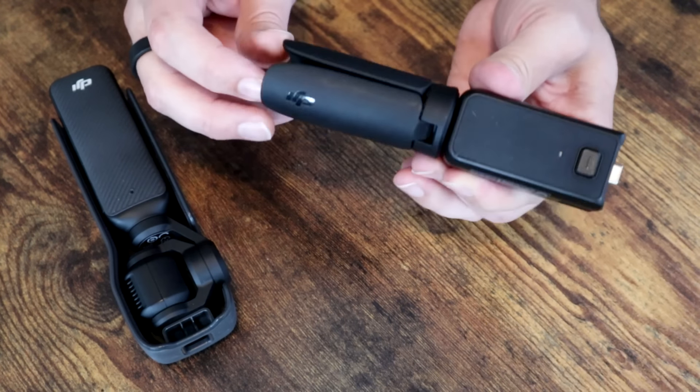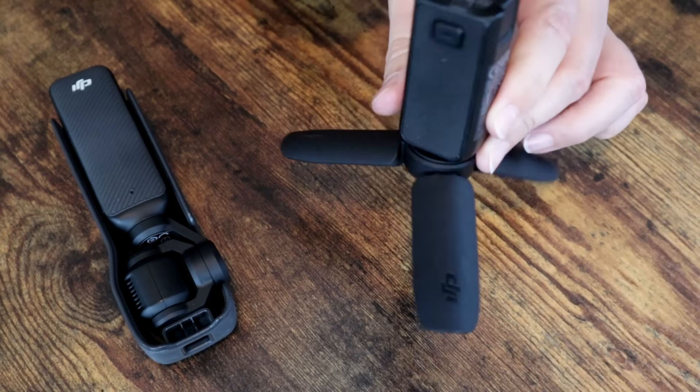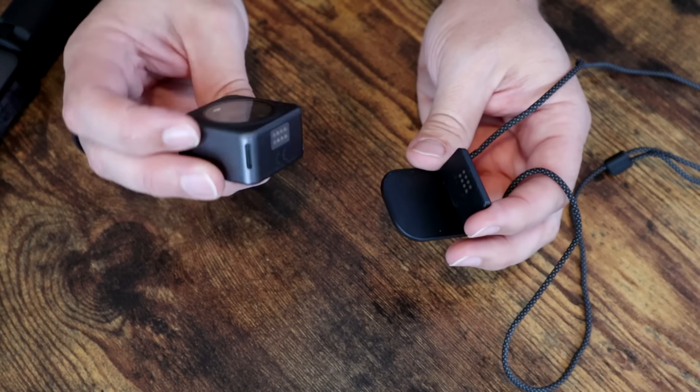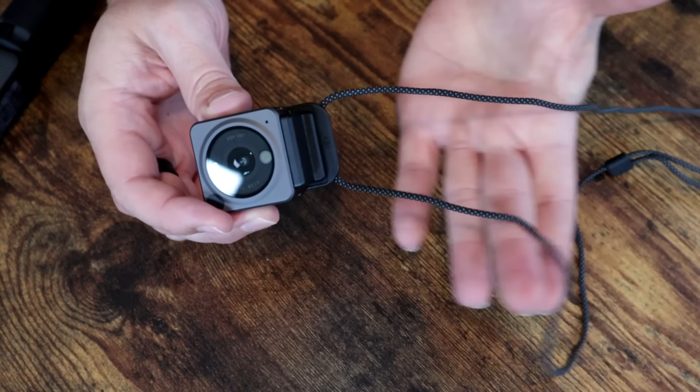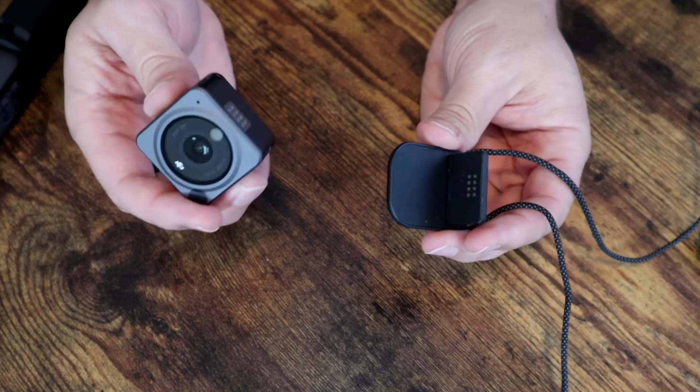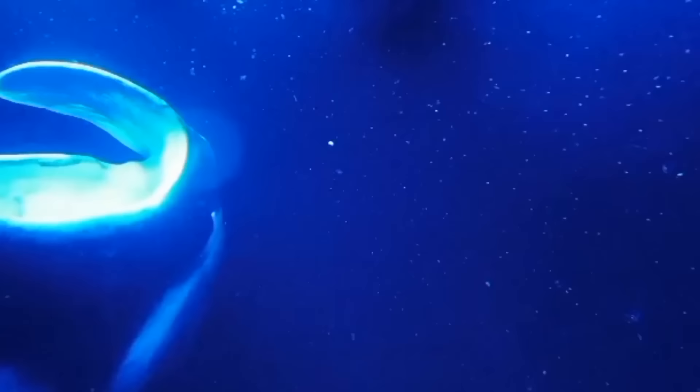I got the DJI Pocket 3 with the Creator Kit, which I think is worthwhile. It comes with a little mini tripod and the extra battery extension pack. The Action 2 is also really useful. This thing is tiny with a magnetic strap — you can wear it around your neck. Easy video, and it's also waterproof. I just used this in Hawaii to get some great video of snorkeling manta rays and sea turtles.